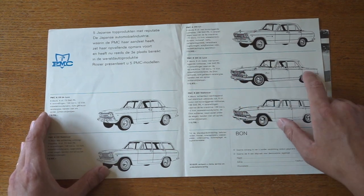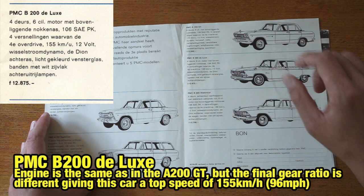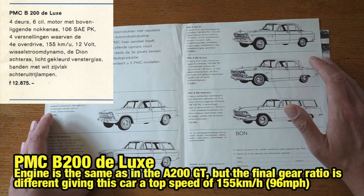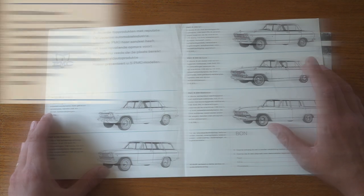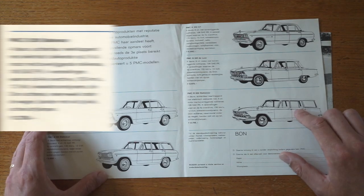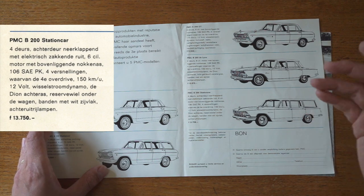Moving on to the Gloria, it shares the same engine and transmission specs as the A200 GT, with a maximum speed of 155 km/h. It features a De Dion rear axle, and apart from that it's similar spec to the others. The station car version is the same, with the only difference being that the spare wheel is again mounted underneath the boot.